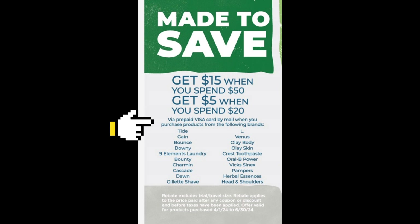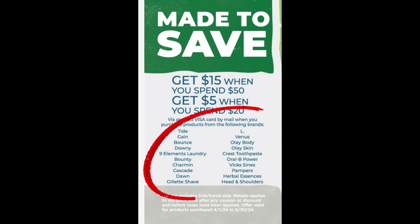You'll buy by mail when you purchase products from the following brands, so you'll want to ensure that you're buying products that are included and qualifying for each rebate. There's a listing here with all the eligible P&G brands such as Tide, Gain, Bounce, Downy, Nine Elements Laundry, Bounty, Charmin, Cascade, Dawn, Gillette Shave, Venus, Olay Body, Olay Skin, Crest Toothpaste, Oral-B Power, Vicks, Pampers, Herbal Essence, and Head & Shoulders.